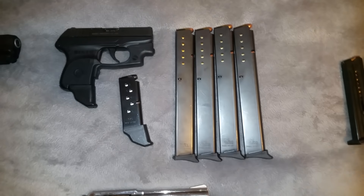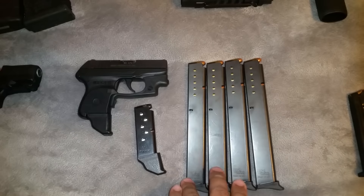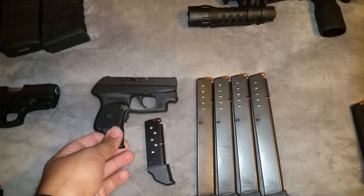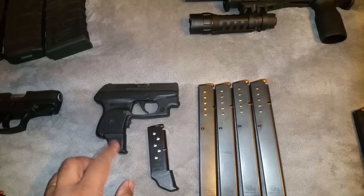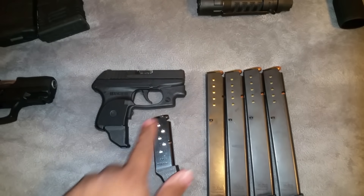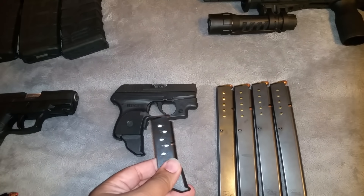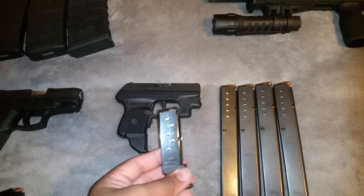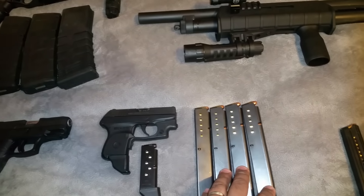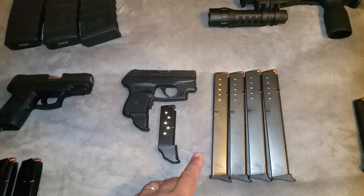First we have the Ruger LCP. These are extended magazines I got at cheaperthandirt.com. I really like the pro mag — it fits really well in the Ruger LCP. I added some custom items. I also bought a secondary magazine. I try to stick with the actual brand magazines for my concealed carry so I know they won't fail. These extended mags are pretty much for the target range.